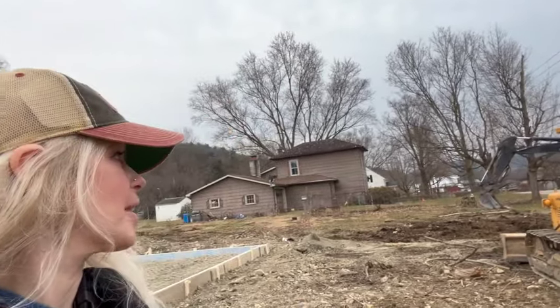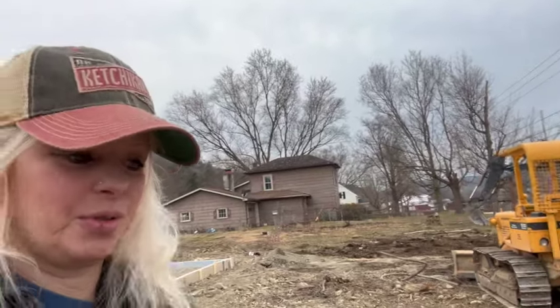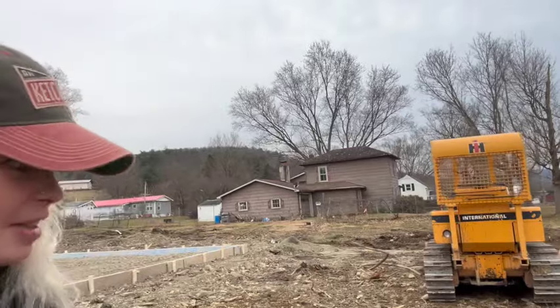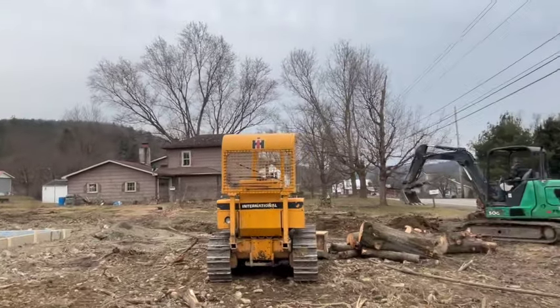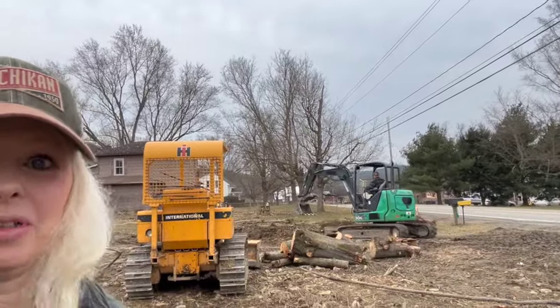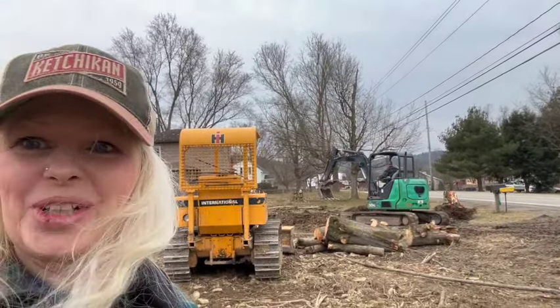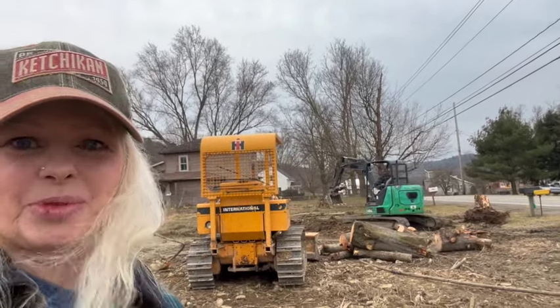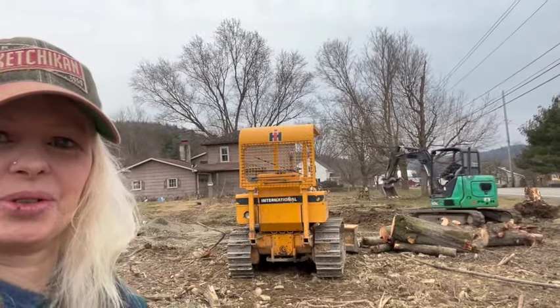Jim is out back here — you can see he's got some equipment and he's running a little mini excavator. You can see he is digging out a stump. All the trees that were here in our front yard are gone. I always tell Jimmy he's a tree hater, but we're going to plant some new trees — hopefully some fruit trees and whatnot — so you can kind of see the scenery around us.